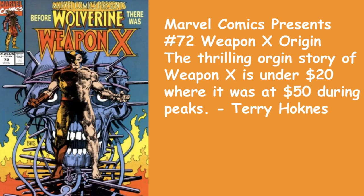Now we're going to go with Marvel Comics Presents number 72 — the Weapon X origin. Terry Hockness says the thrilling origin story of Weapon X is under $20, where it was at $50 during its peak. Good book to pick up — this and 73. There are a couple of them in this Marvel Comics Presents story arc with great work by Barry Windsor Smith. Books you might want to take a look at.